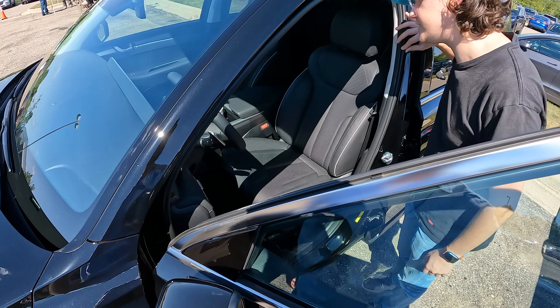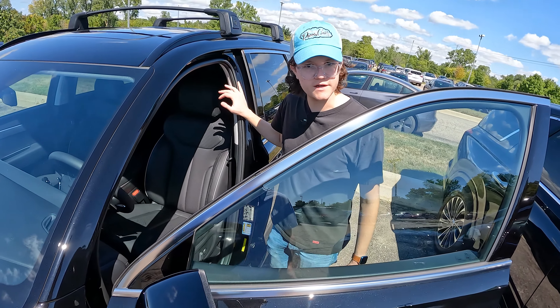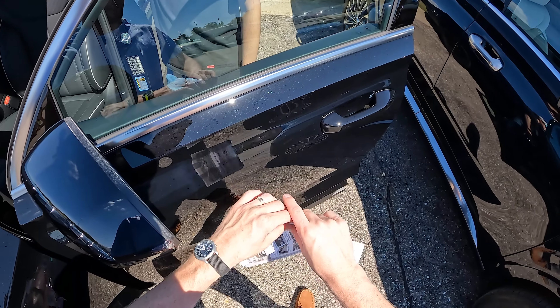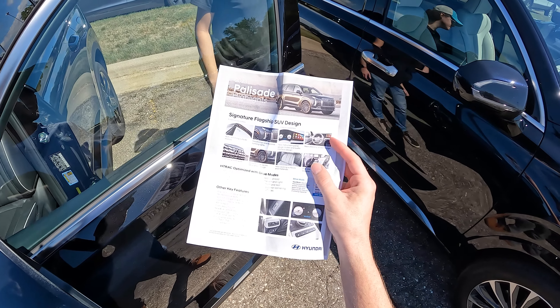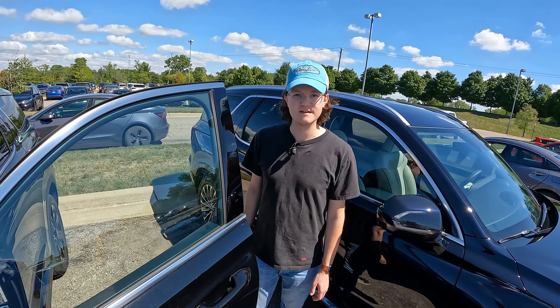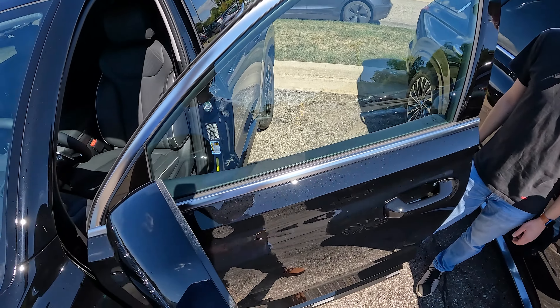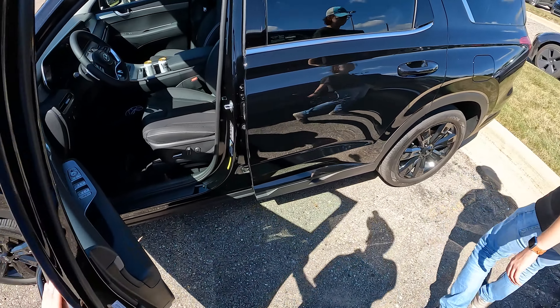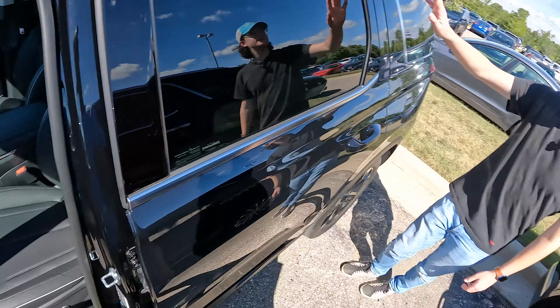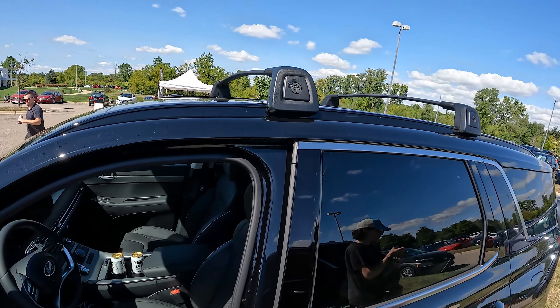There are some new interior bits in here — a new steering wheel that looks quite a bit like all the other new Hyundais. We'll go through this while we're in the car. What's most important is just what this thing is like to drive, because that's what you all come to Daily Motor for. Also, big chonker crossbars on the roof.